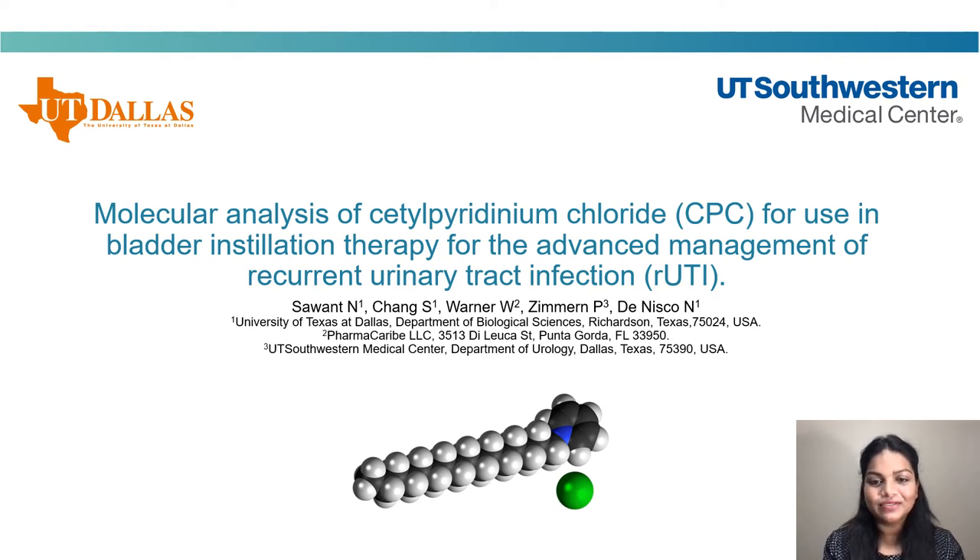Hi, I'm Namrita from the University of Texas at Dallas. In collaboration with Dr. Philippe Zimmern from UT Southwestern, I'm presenting a work titled Molecular Analysis of Cetylpyridinium Chloride for Use in Bladder Instillation Therapy for the Advanced Management of Recurrent Urinary Tract Infection.